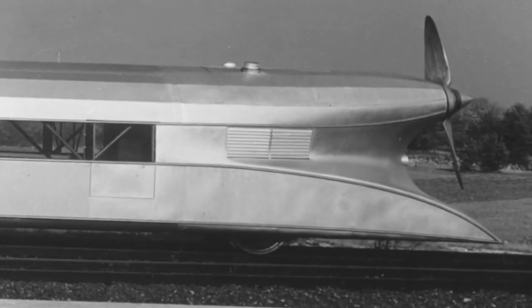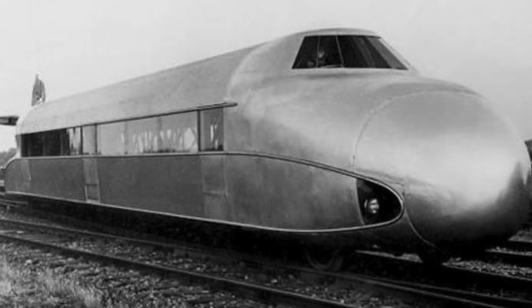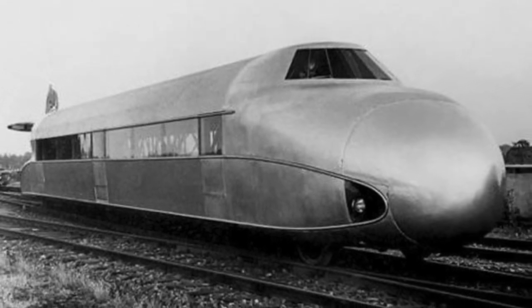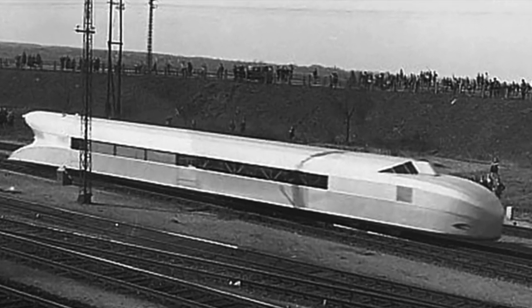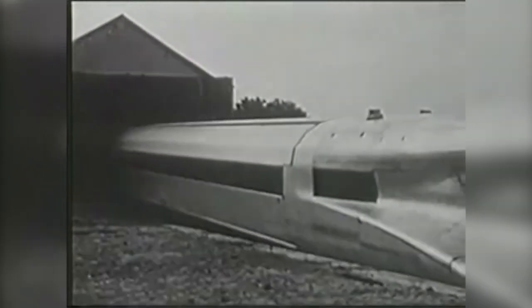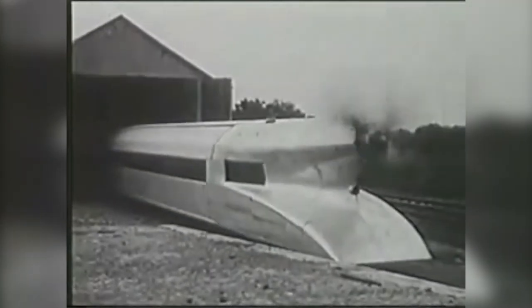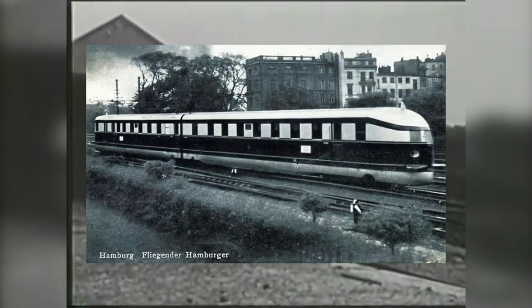It was rebuilt twice over its lifetime, with small changes being made each time. The four-bladed propeller would be swapped out for a two-bladed one, and an additional axle would be added to the front bogie. The front of the loco would also get a new look when a new engine was installed, as seen in this photograph here. It was eventually decided that a propeller and aircraft engine were not the most ideal way to power a high-speed train, and the German railways would instead build and utilise the diesel-electric Hamburg flyer.